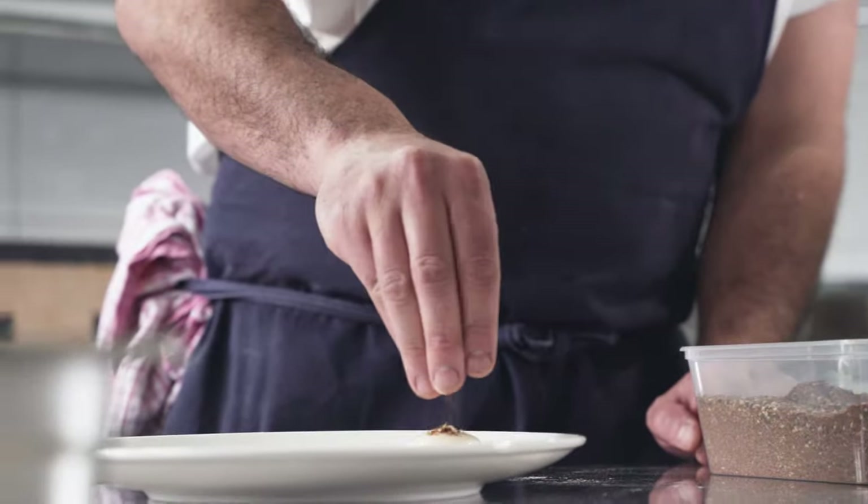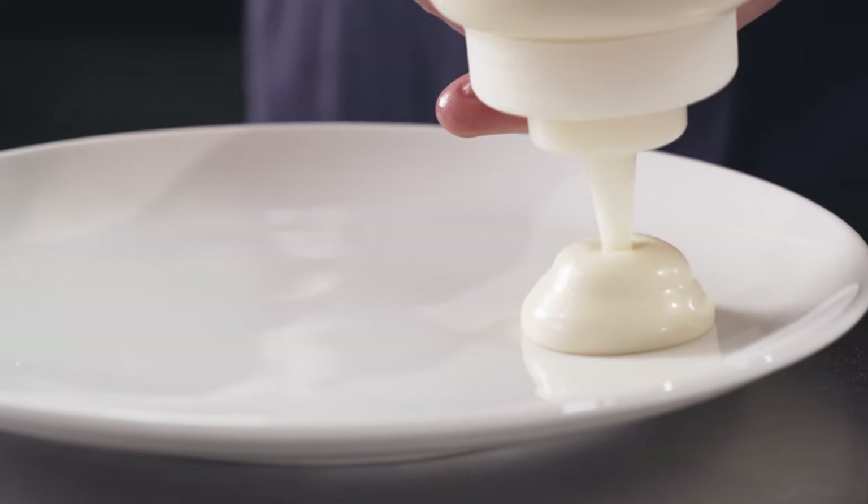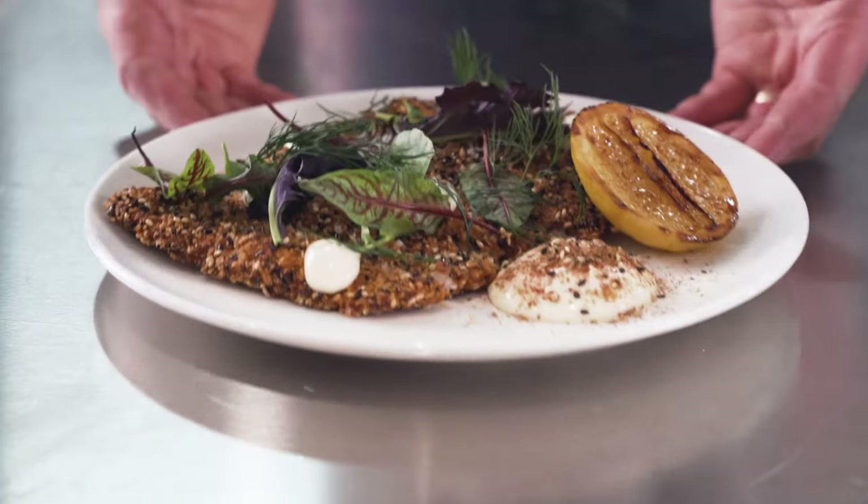If you want to elevate your schnitzel to the next level, I like to add a little bit of za'atar, burnt lemon, and confit garlic aioli. Obviously, this is going to bring the cost of your dish up. You need to know who your demographic is and whether they're going to pay for these little extras.